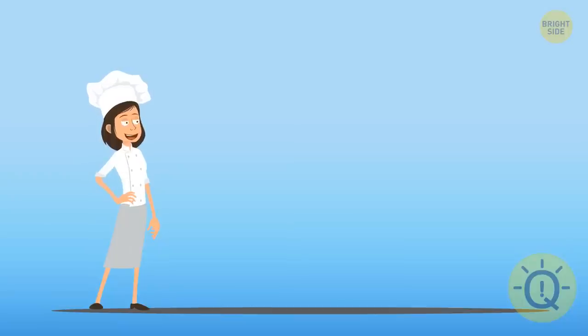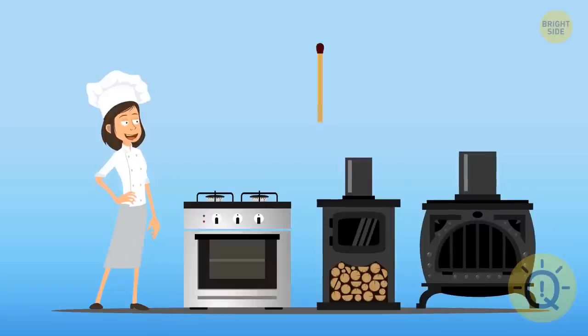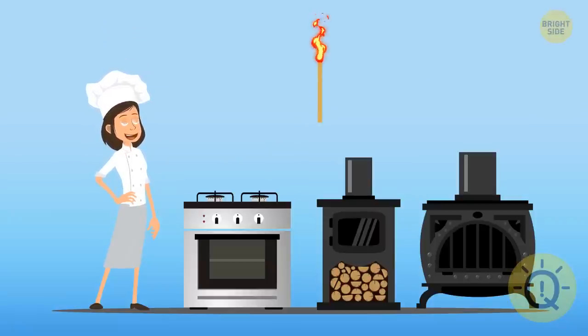Bonnie is cooking dinner. She has three stoves: a gas stove, a wood stove, and a coal stove. But only one match. What should she light first of all? The match!